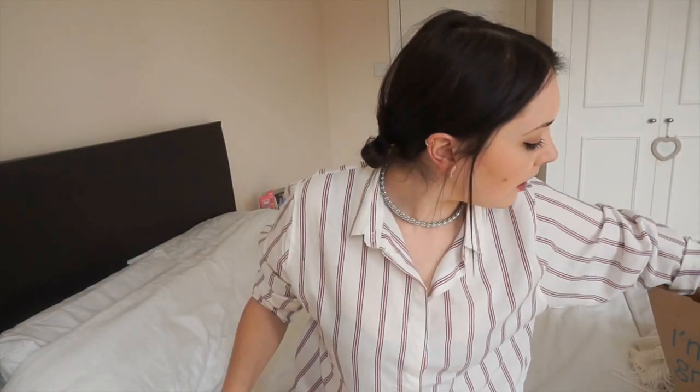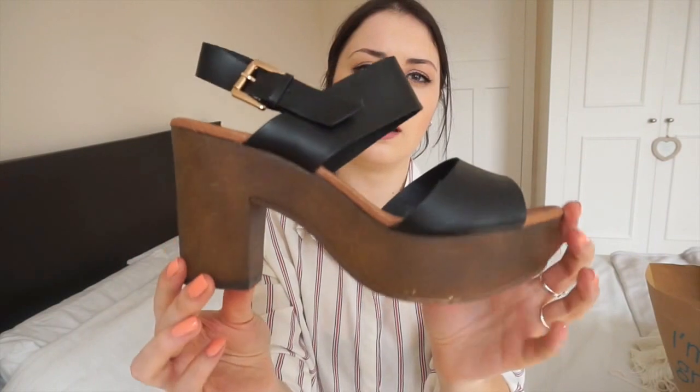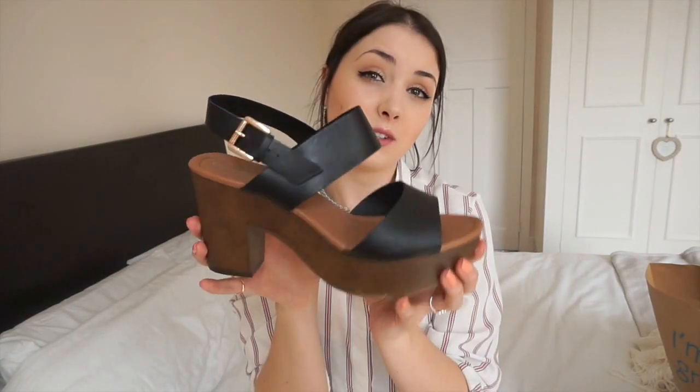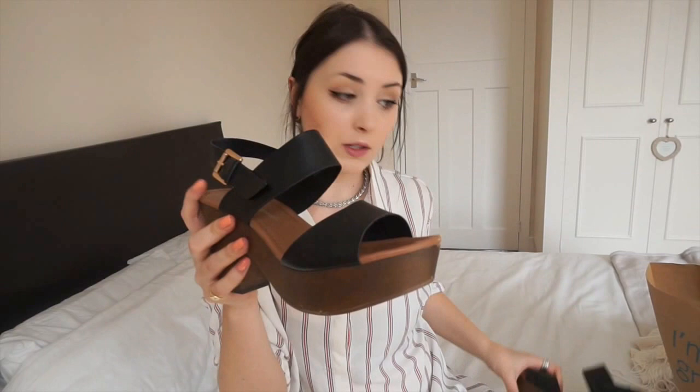I also picked up these black platform sandals with a wooden heel and a gold buckle. These are really comfy and very lightweight, so they'll be great for summer evenings or worn with socks and jeans in the day. They're very wearable — not too high. These were 14 pounds.